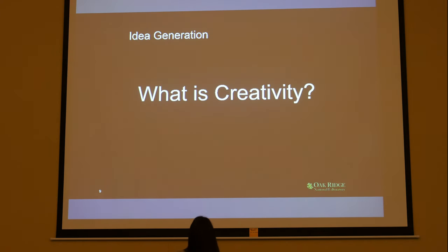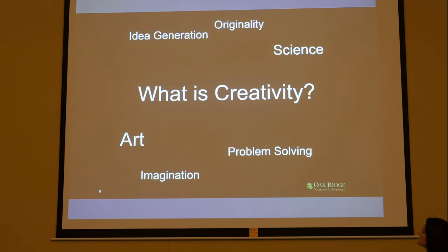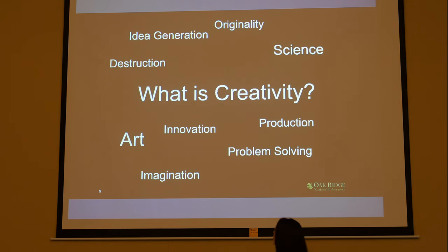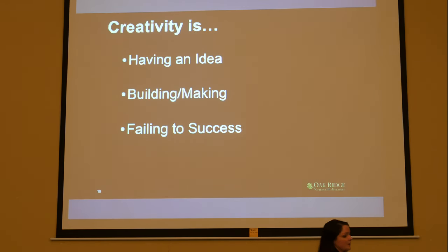What is creativity? It's a lot of things — really hard to grasp. It's idea generation, production, problem solving, imagination, art, science, and maybe even some destruction. Generally, we think of creativity as just having an idea, and that is important, but it's not really useful to be creative if you can't implement your ideas. So here are my three steps to creating: first, having the idea; second, building it; and third — the hard part — failing to success.